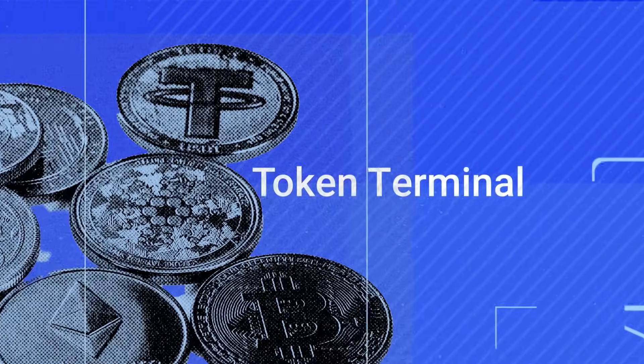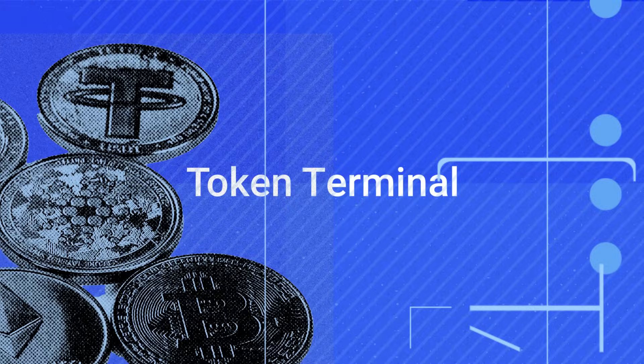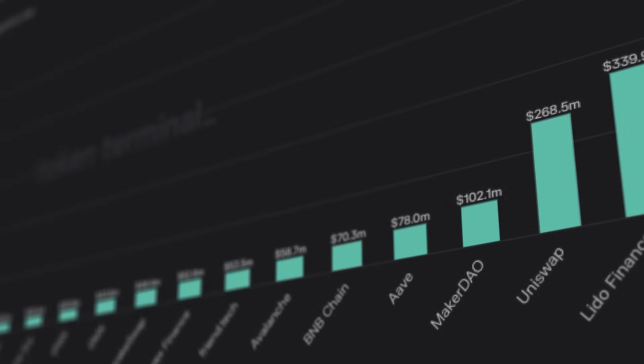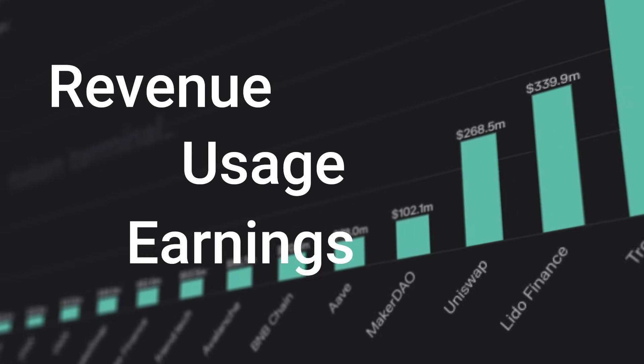Token Terminal is another on-chain data platform, but it uses traditional financial data. They measure the performance of key blockchains and analyze crypto projects using revenue, usage and earnings.